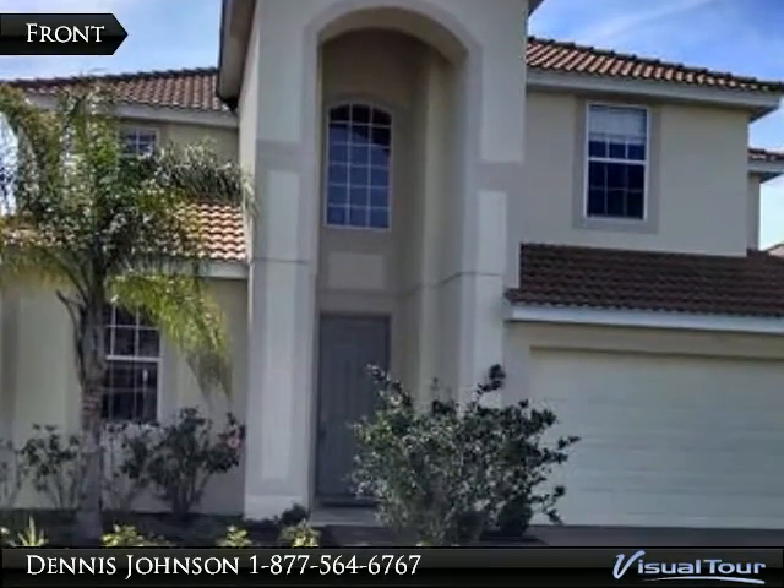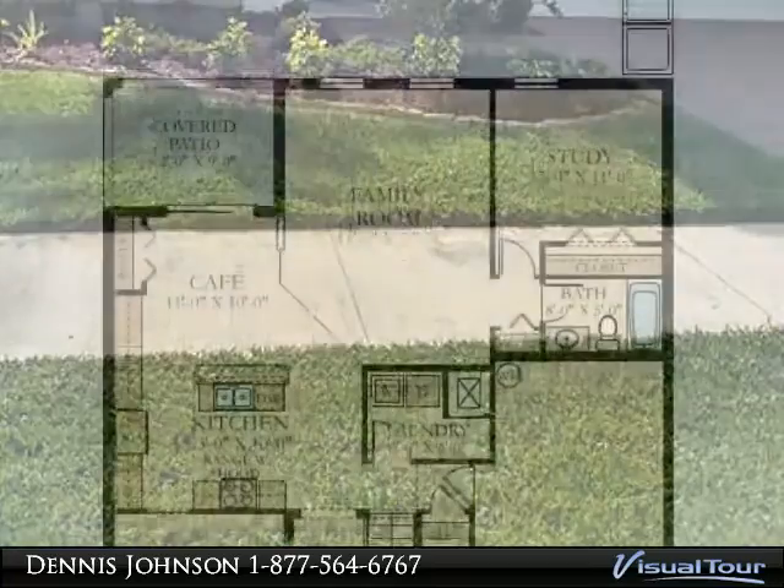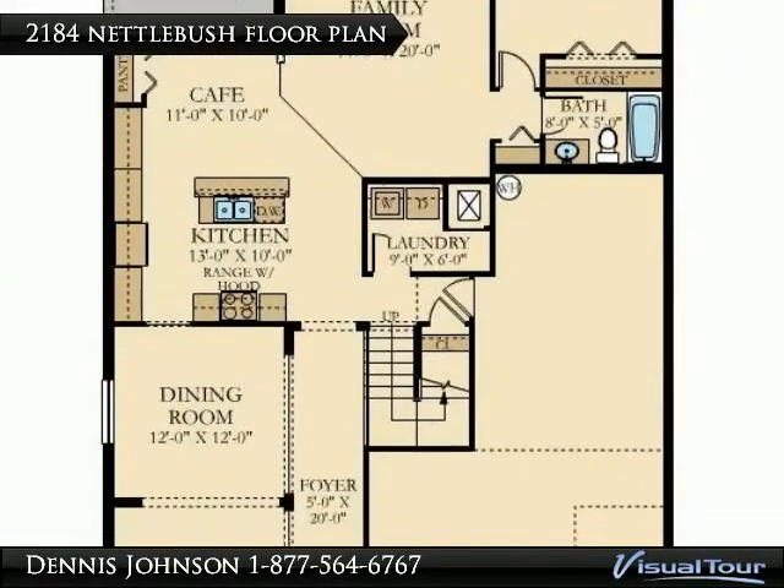Thank you for looking at the virtual tour. Dennis Johnson Realty can help you with any properties that you are interested in. Just call or email when you are ready.